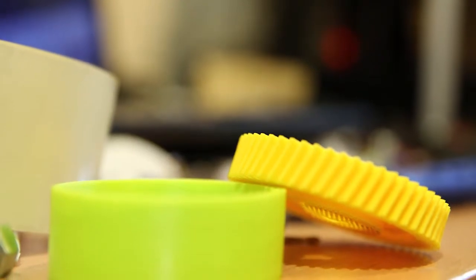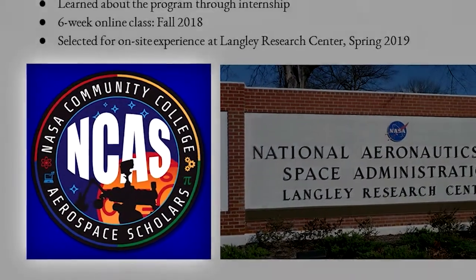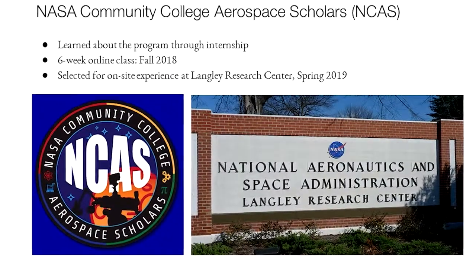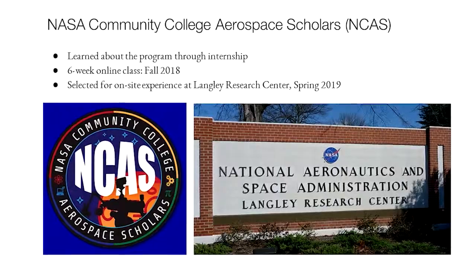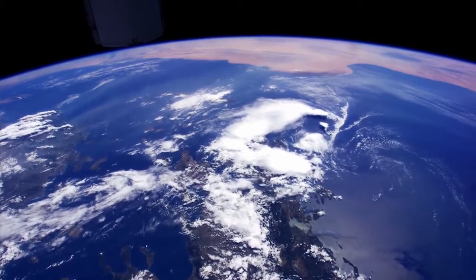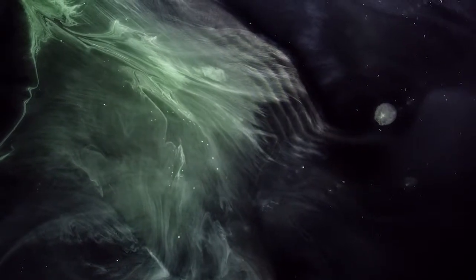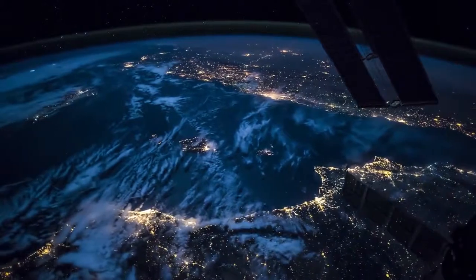More recently, I learned about this program called NCAS, or NASA Community College Aerospace Scholars. I learned about this program through my supervisor at the internship. It's a two-part program where the first part is an online class where you learn about the basics of what NASA does — everything from research about the Earth and the atmosphere, all the way to the solar system and beyond.